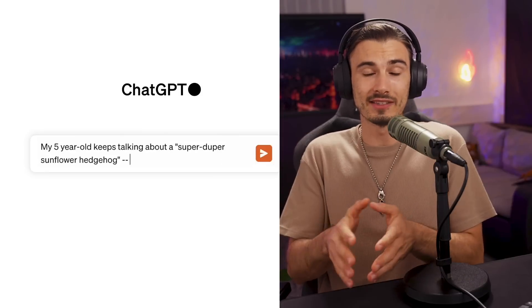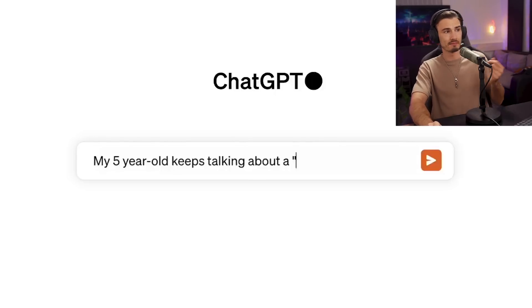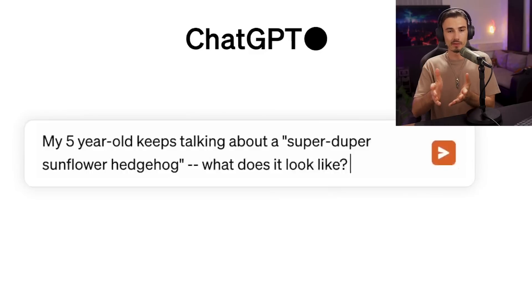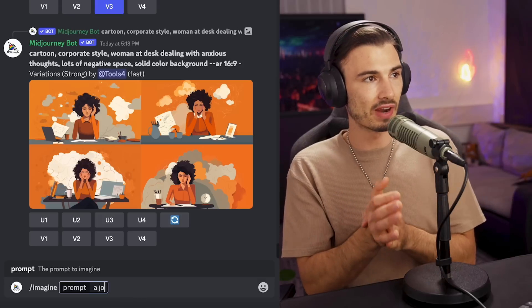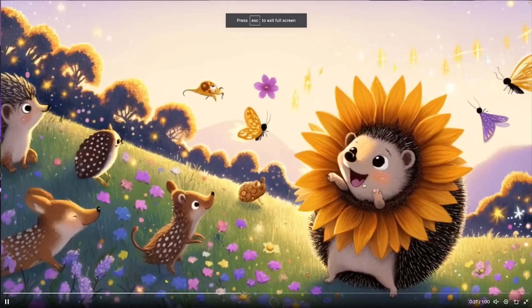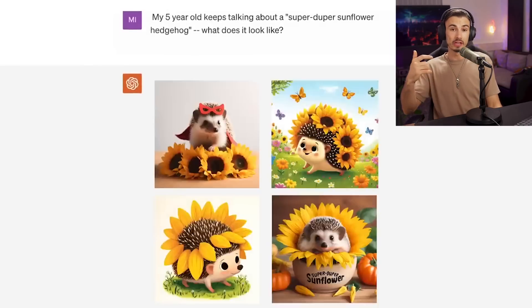Beyond the output just being better than MidJourney, what else makes this so special? It's a massive leap in user-friendliness, because it comes with a prompt generator. You're going to type in messages just like you'd speak to a human, without crafting prompts carefully or introducing specific keywords. As the demo suggests, you can just say, 'my five-year-old keeps talking about a super duper sunflower hedgehog — what does it look like?' and that's the entire prompt. DALL-E 3 uses GPT-4 to generate your prompt for you.